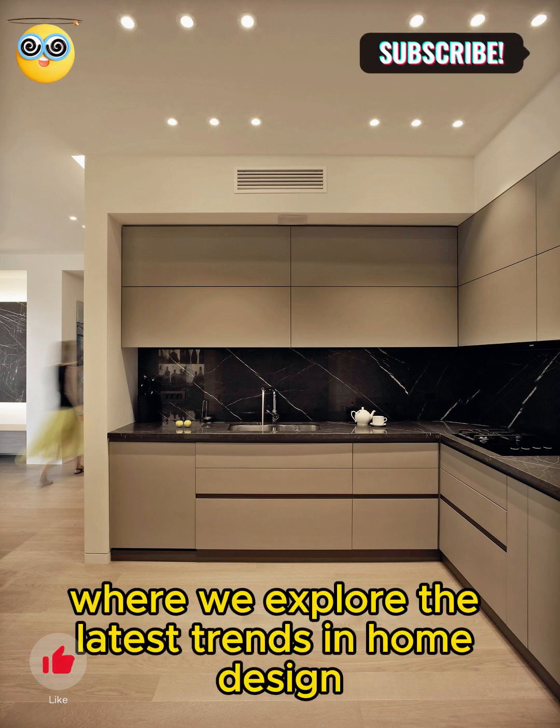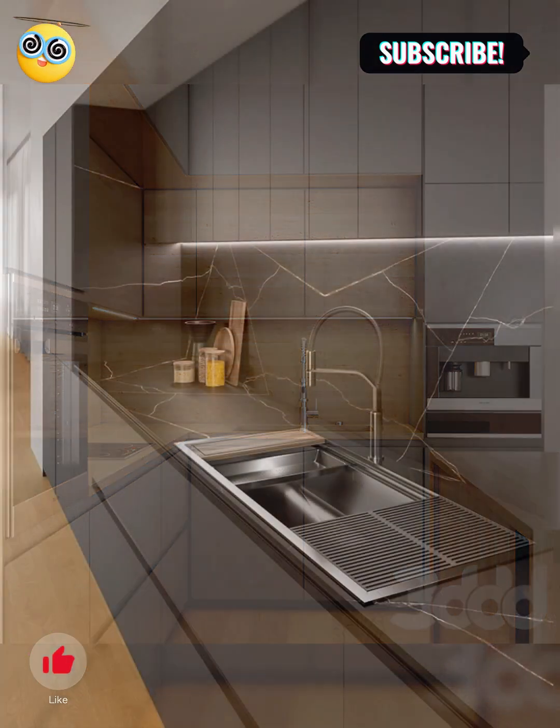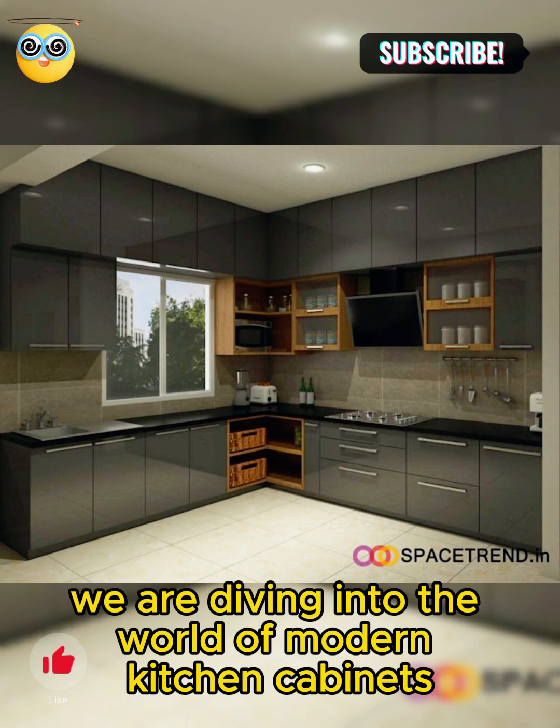Welcome to our channel, where we explore the latest trends in home design. Today, we are diving into the world of modern kitchen cabinets.